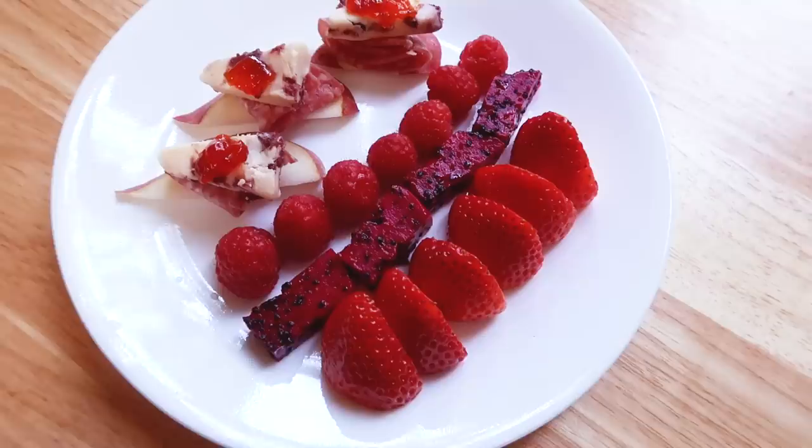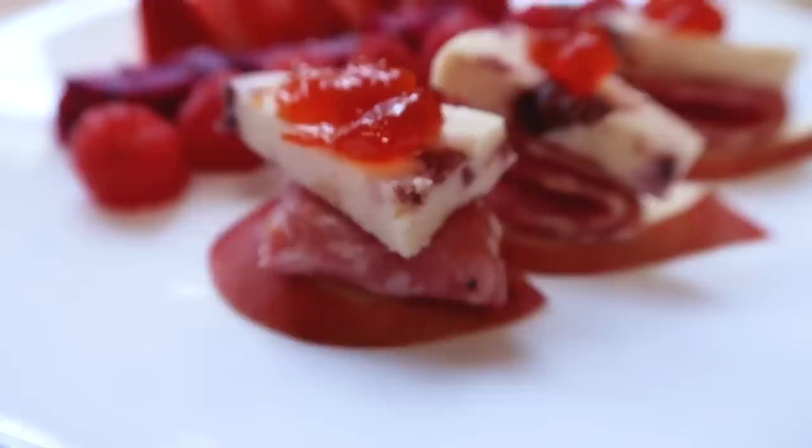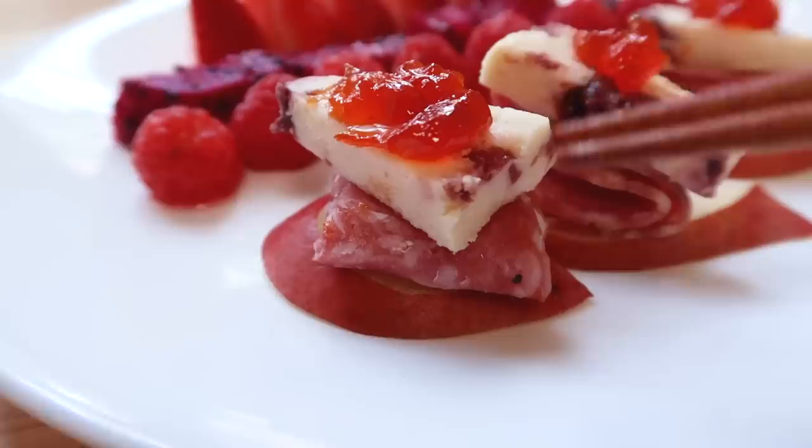Breakfast is served. You can see the strawberries here, the red dragon fruit, the raspberry. On this side you'll be able to see the pear at the bottom, the salami, the cheese, and then the red pepper jelly. It looks more like a charcuterie board, but I don't think that's a bad thing. Let's dig in.